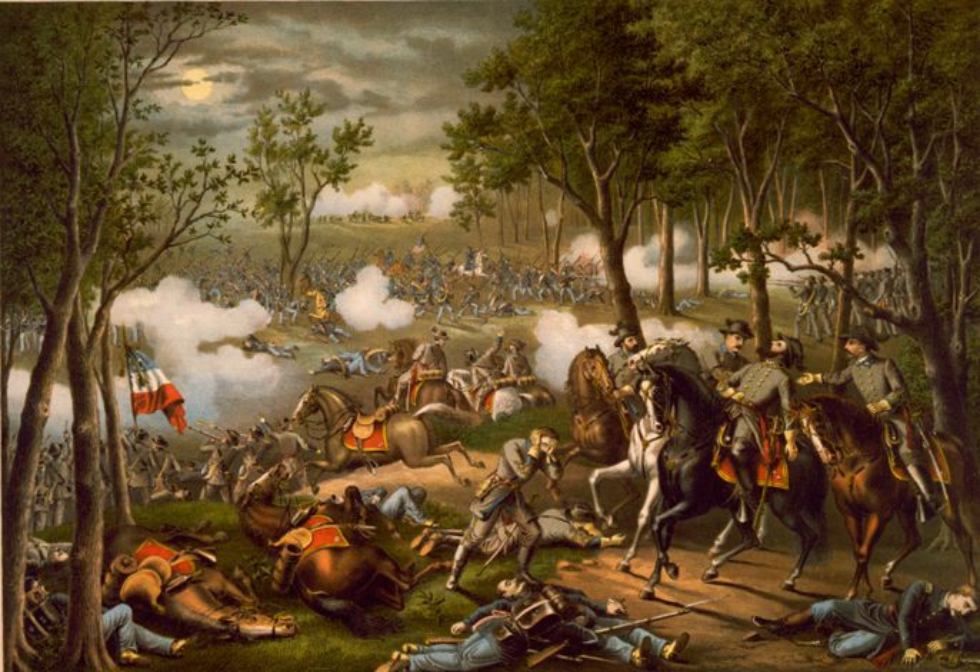The Army of the Potomac, commanded by Maj. Gen. Joseph Hooker, had 133,868 men and 413 guns.